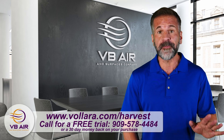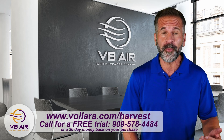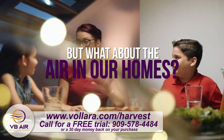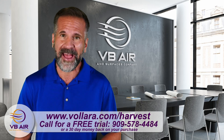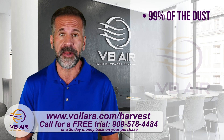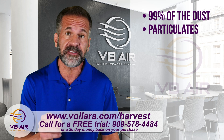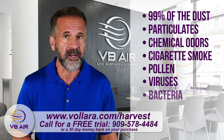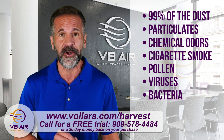There are all kinds of machines to help clean homes and businesses, but what about the air in our homes? Our affordable NASA-inspired technology cleans over 99% of the dust, particulates, chemical odors, cigarette smoke, pollen, viruses, and bacteria from the air and surfaces.